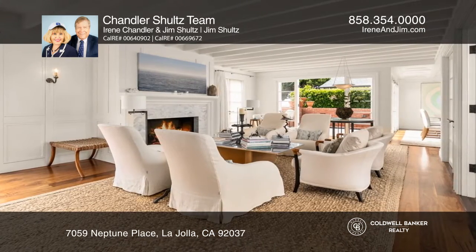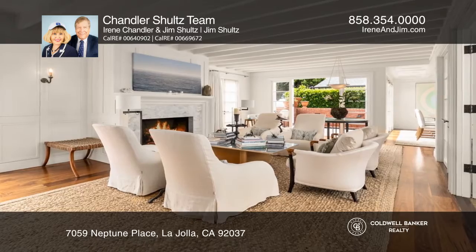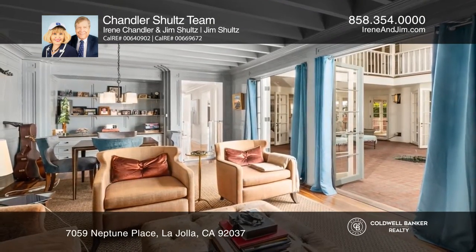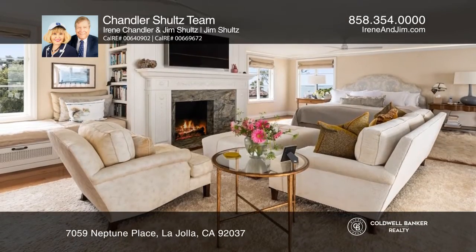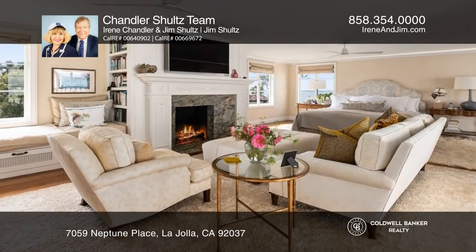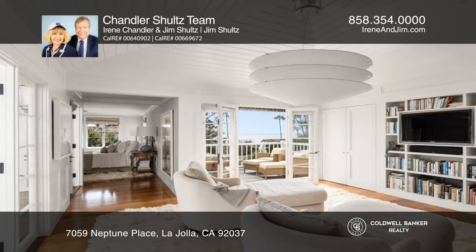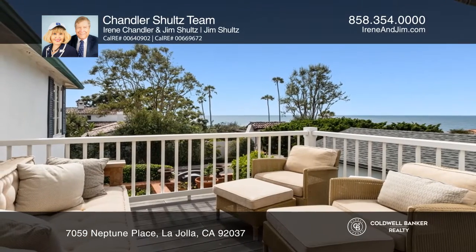Sconces create a lovely aura in the evenings. The kitchen suite has to be seen to appreciate the beauty and functionality it offers. There are numerous skylights, ceiling fans, and sterling silver door handles and levers.